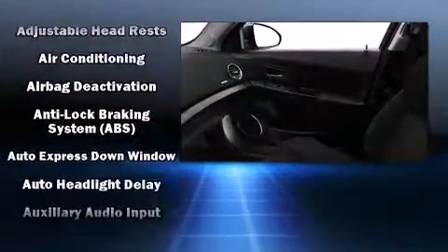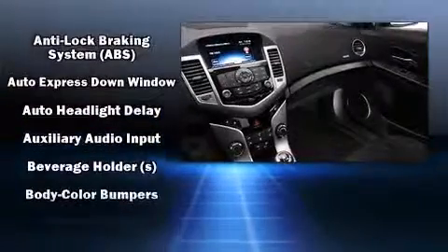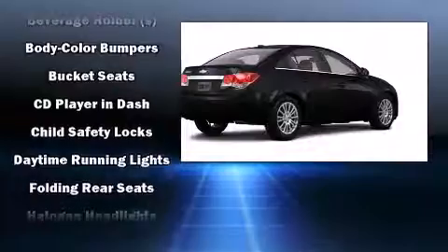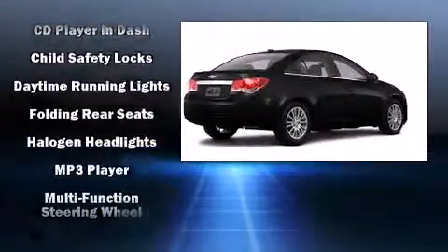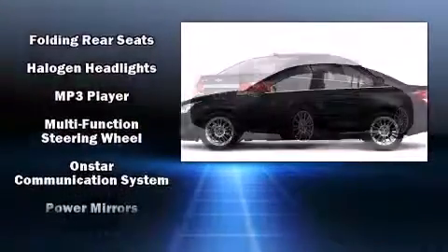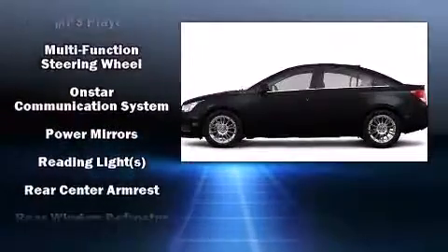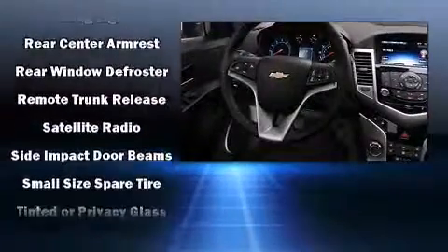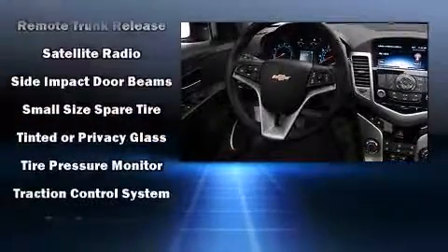Passenger security is always assured thanks to various safety features such as head curtain airbags, front and rear side impact airbags, traction control, brake assist, a panic alarm, OnStar, and ABS brakes. Various mechanical systems are monitored by electronic stability control, keeping you on your intended path.